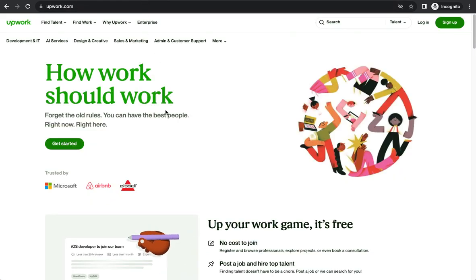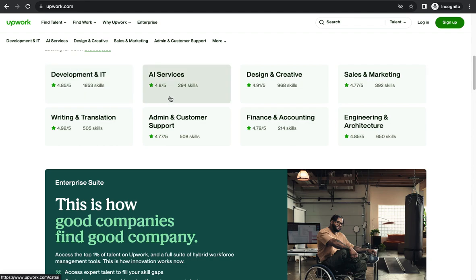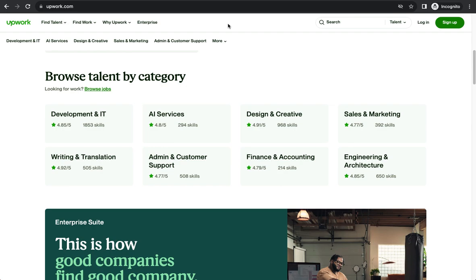Upwork is an amazing platform for freelancers where companies post contracts and you submit your proposal saying you want to help with that particular job. When you get the job done, you get paid. You can see different categories — if you're good at web design and web development, you can do that. AI services have recently started trending this year and people are already making money in the AI space.